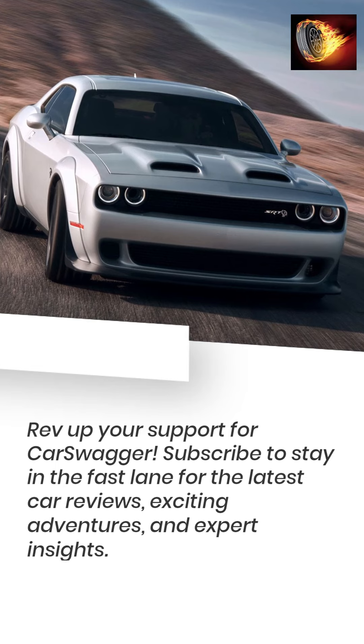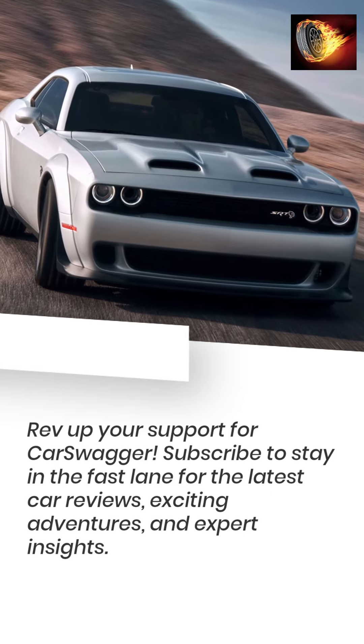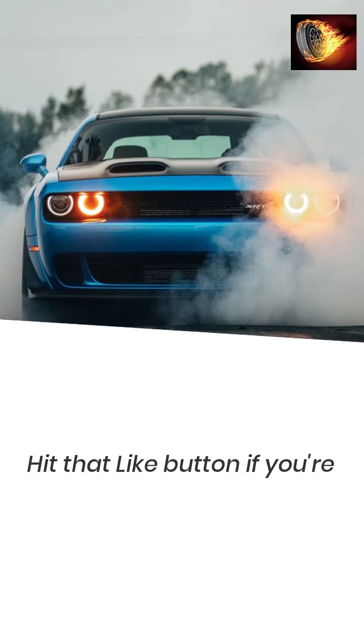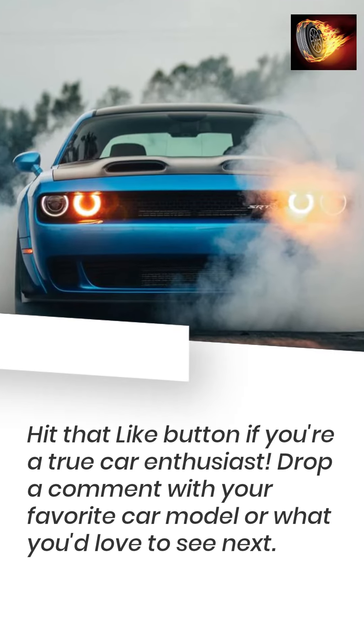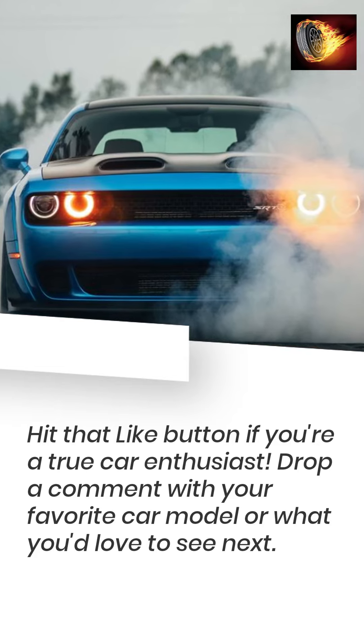Rev up your support for Car Swagger — subscribe to stay in the fast lane for the latest car reviews, exciting adventures, and expert insights. Hit that like button if you're a true car enthusiast, and drop a comment with your favorite car model or what you'd love to see next.